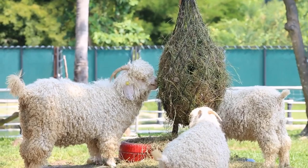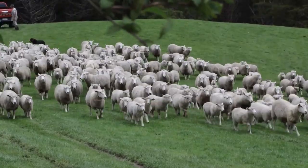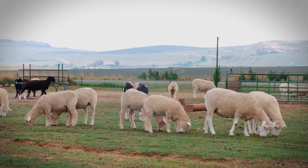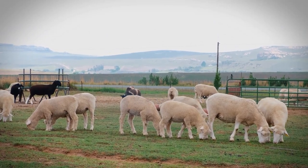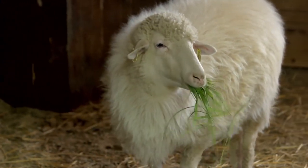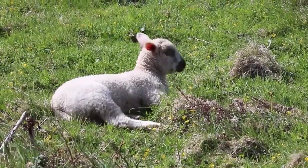Sheep do not require any high-end or expensive shelters; they just need a few things that fulfill their basic housing needs, and you can even raise them with other livestock animals in small-scale production. But if you plan for commercial production, then you have to make a separate and suitable house for them. Their house must be suitable for keeping them safe from adverse weather conditions and harmful predators. Note that an adult sheep requires about 20 square feet of floor space. For example, if you intend to raise 10 sheep, you need a house 10 feet long and 20 feet wide, with the roof at least 6 feet high from the floor.